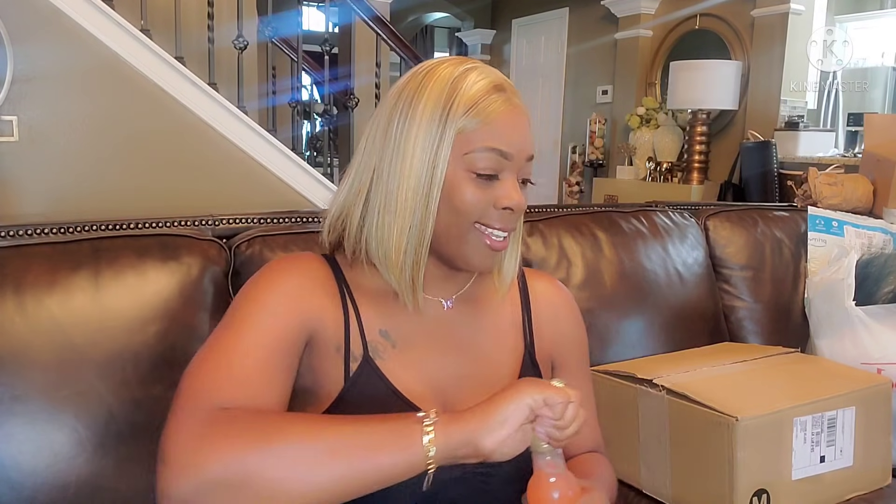Oh y'all, I got a good one for you today. Move these pillows, go get you a drink of choice. I am drinking the ruby red margarita, poured over ice in a margarita glass. We got some chit-chatting to do, you guys. This is really good, so go get you some coffee, tea, a beer, a margarita, a cocktail, and let's do this haul.